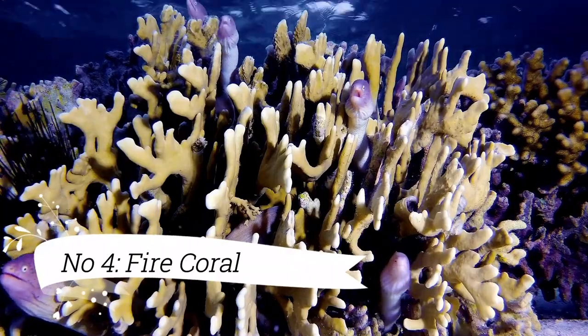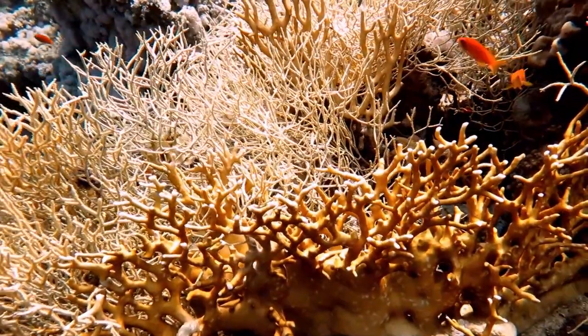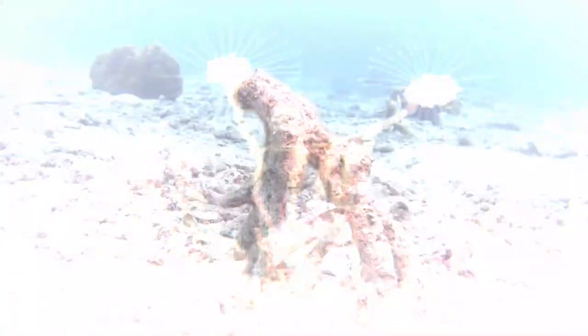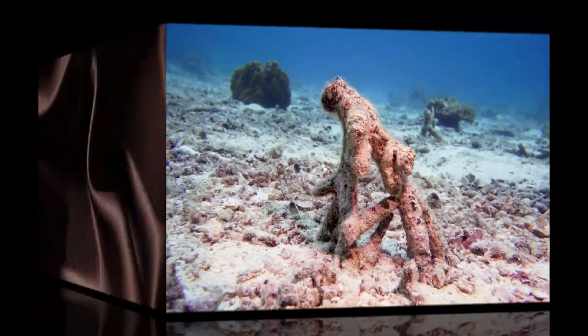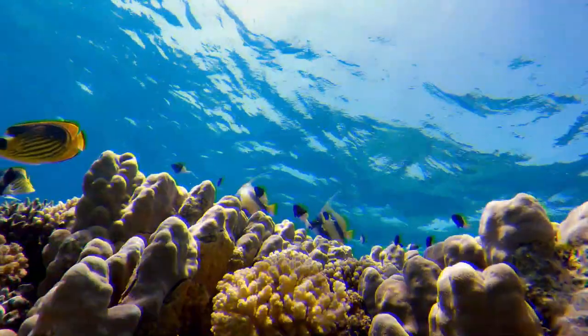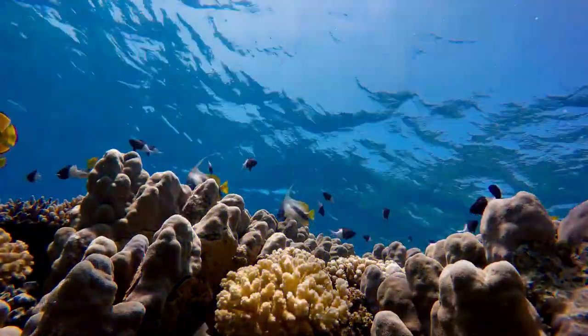Fire Coral: Fire corals are not true corals. They belong to the hydrozoan group, but are often mistaken for true corals due to their appearance. They have a fiery reddish-brown coloration and can deliver a painful sting if touched, so caution is advised when encountering them. They create a unique and colorful addition to the reef ecosystem.